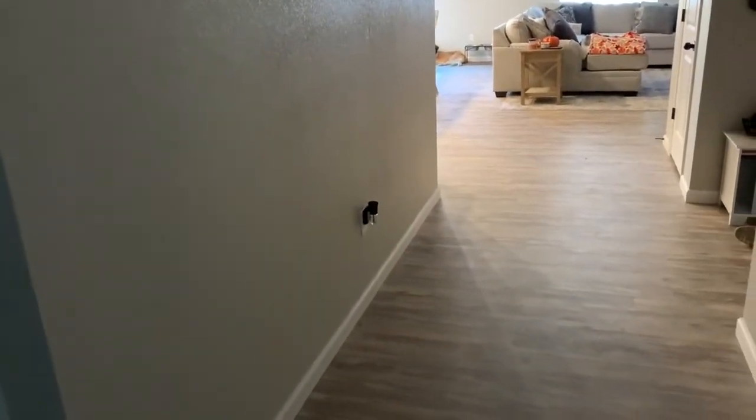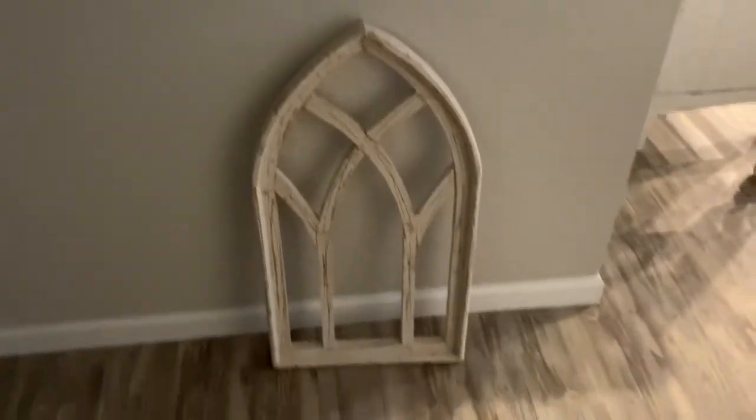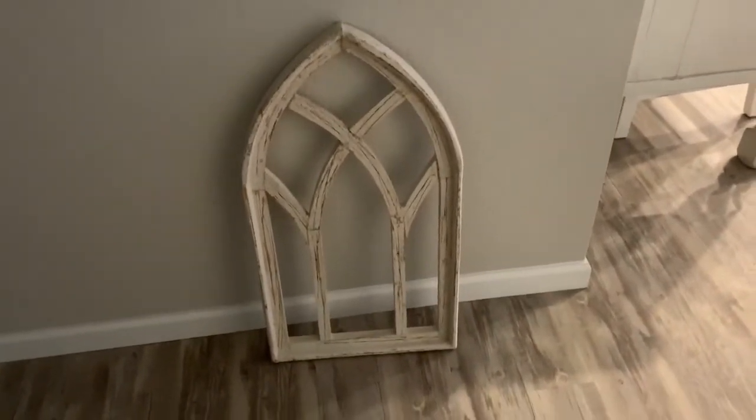Coming out here now — this is where the console table is going to go, and I'm going to decorate it with all the stuff I just showed you. The mirror will go on the wall above it. Jake's mom also gave us these little wooden window-type decoration pieces, and since she gave me two I might put one on each side of the mirror to fill the wall space.